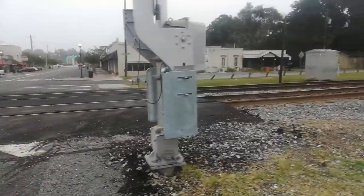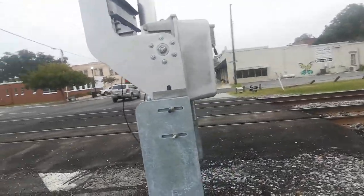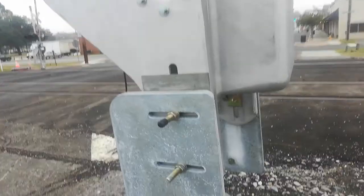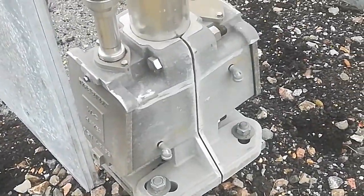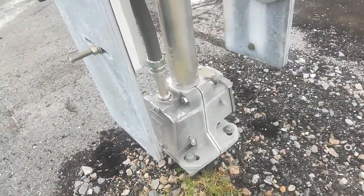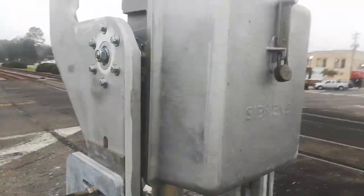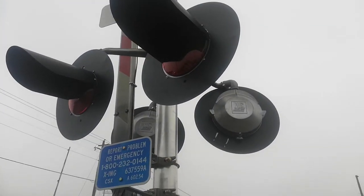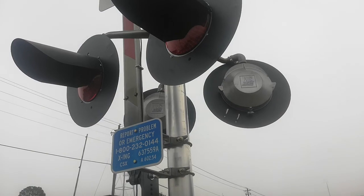I'm going to start with this signal here — that's the west signal. We've got a double-sided WCH base here, a Siemens gate mechanism, and two pairs of WCH 12X 24 inch LED lights.